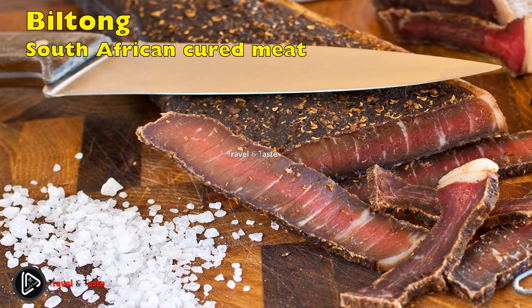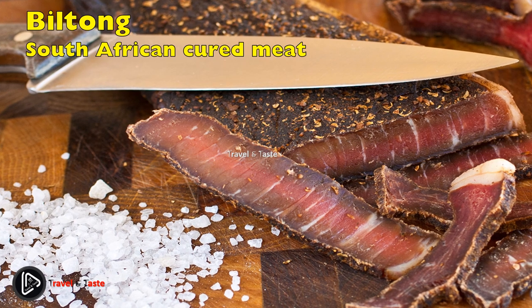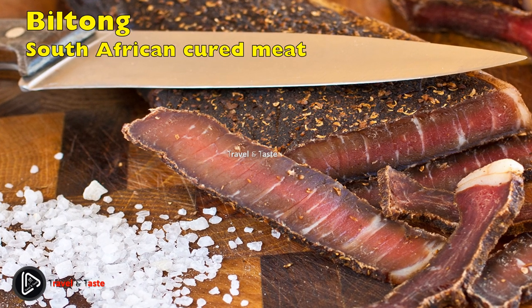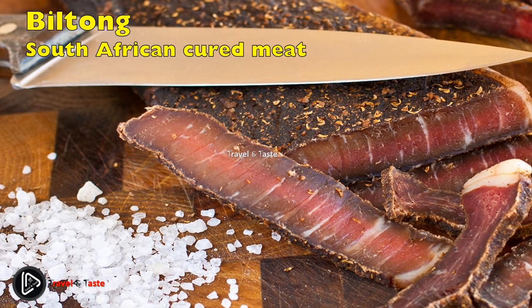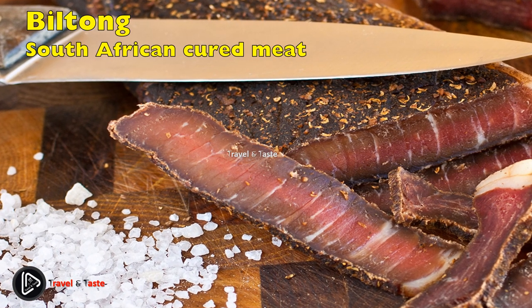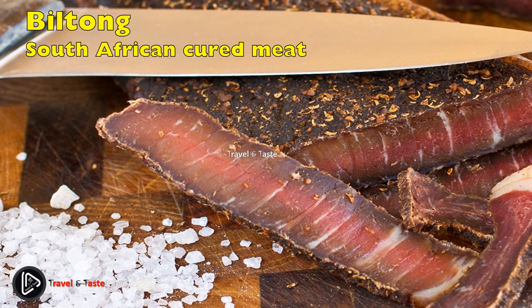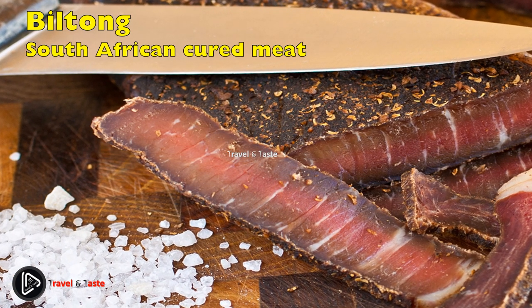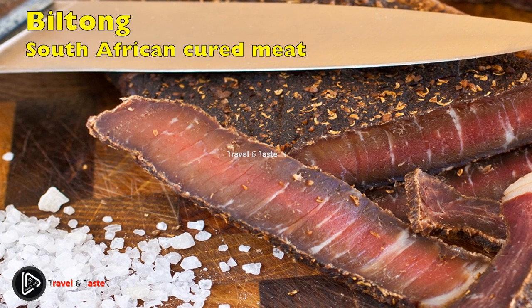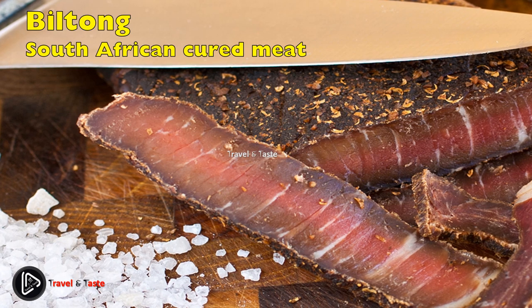Biltong is a form of dried cured meat traditionally made in South Africa. It is typically made from beef and sometimes from meat like ostrich. It is similar to jerky but differs in the way it is prepared and its spices. Biltong is considered a snack food in South African cuisine. It is made in different shapes and sizes and also in different flavors.